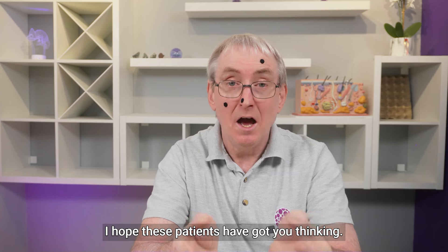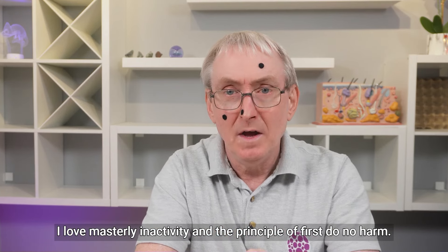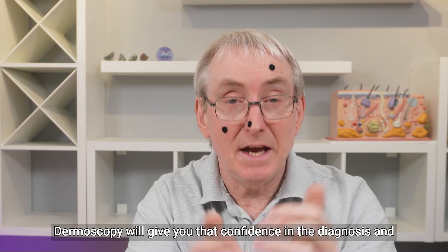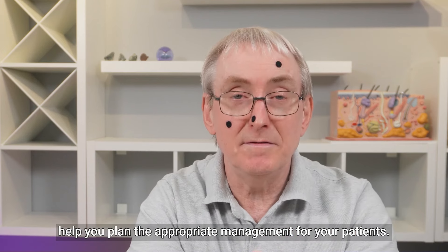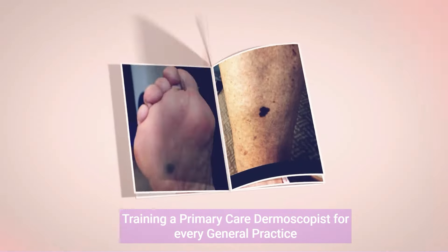I hope these patients have got you thinking. I love masterly inactivity and the principle of first do no harm. Dermoscopy will give you that confidence in the diagnosis and help you plan the appropriate management for your patients. As always, comments welcome and until next week. Training a primary care dermoscopist for every general practice.